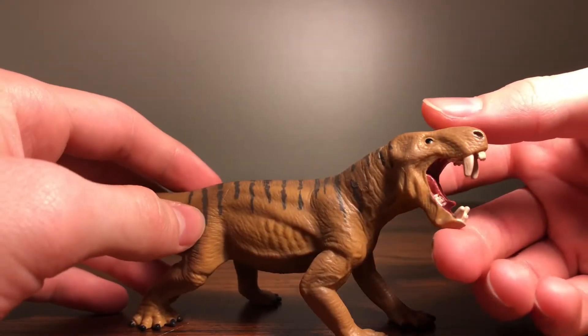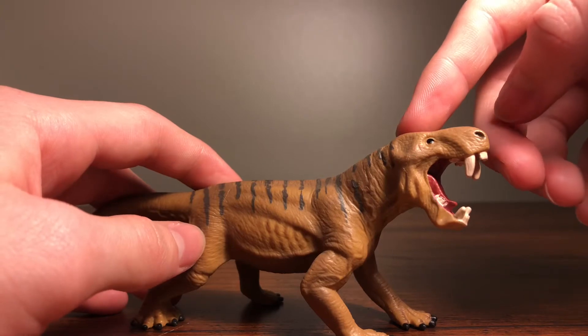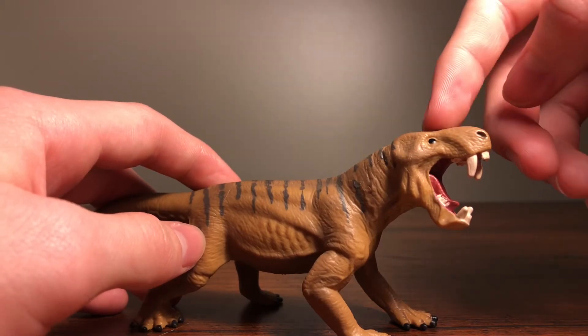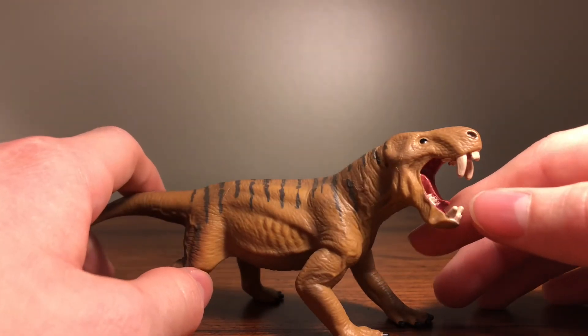Alright, I hope you guys enjoyed this video. Please like and subscribe — if you want your own Dinogorgon, I will link that down in the description. Once again, I hope you enjoyed and I'll see you guys in the next video. Bye!